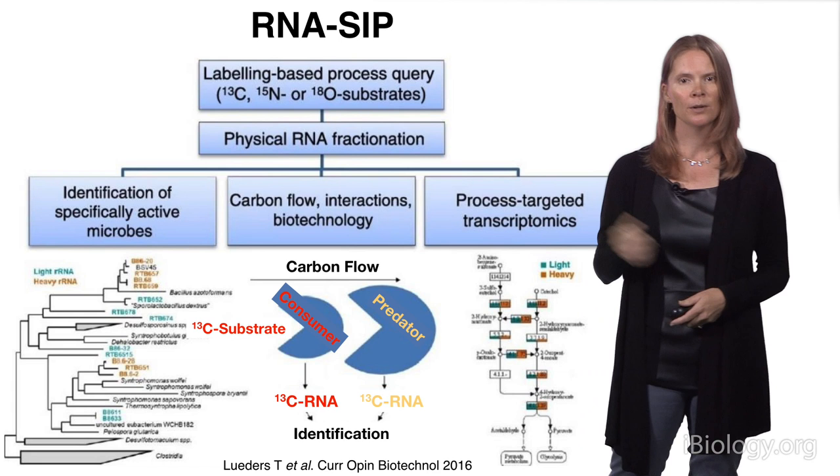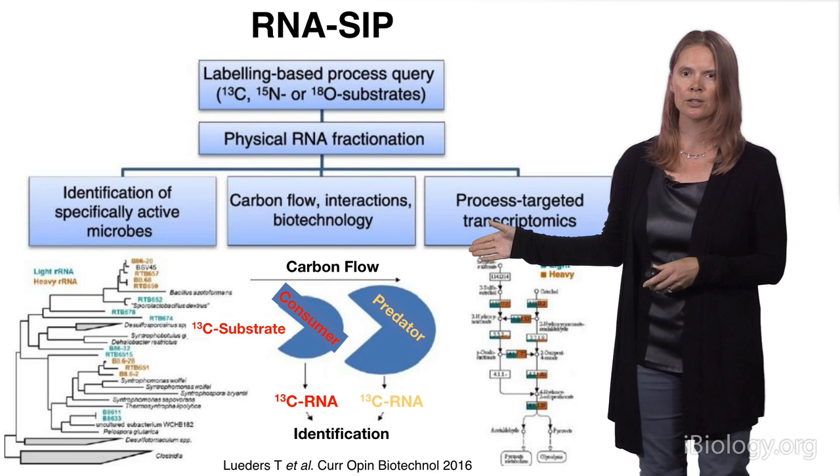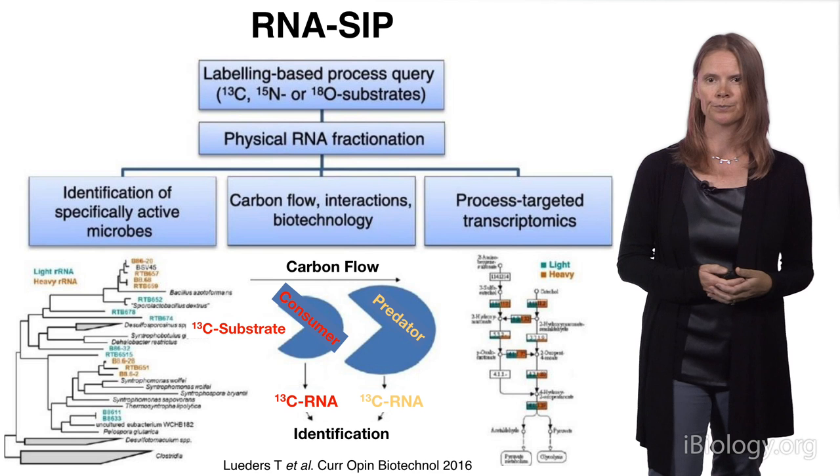You can look at carbon flow or interactions between different organisms, or in our case, really look at what processes those organisms were carrying out when they took up that label.